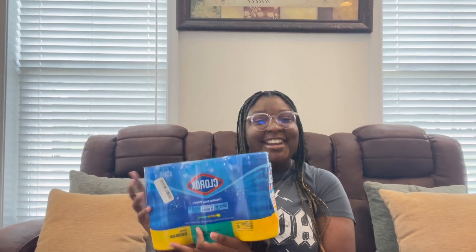Clorox, sponsor me — you see how I did that? Get your disinfectant wipes, deep clean. I'm going to get the rest of my cleaning products when I get down there, but I'm gonna clean the room for sure.